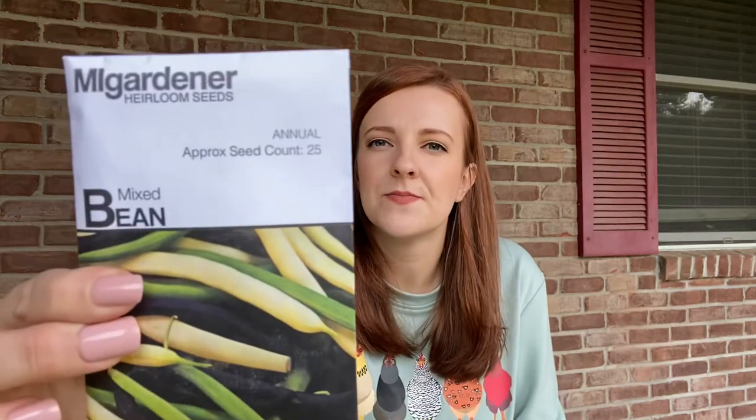Next one — sweet marjoram. This one's also a perennial. It says it can be used to make teas and jellies, so this will be an interesting one to try out. Up next, a mixed bean. It says it includes their three most popular bush beans: top crop yellow, royal burgundy, and blue lake. So this will definitely be something I will use this year. I didn't know that they sold mixed beans like this — this is really cool.